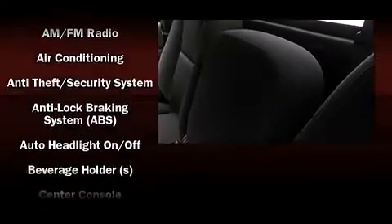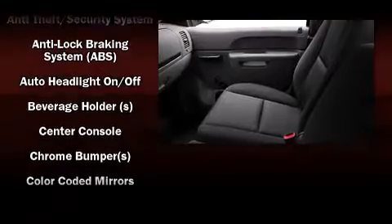Top features include air conditioning, a tachometer, variably intermittent wipers, a rear step bumper, fully automatic headlights, and more. Audio features include an AM FM radio and four well-positioned speakers.